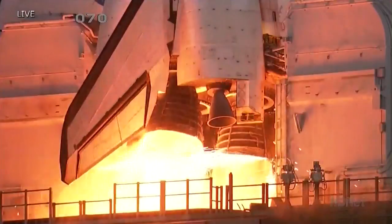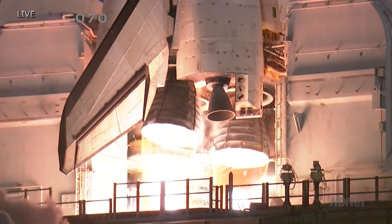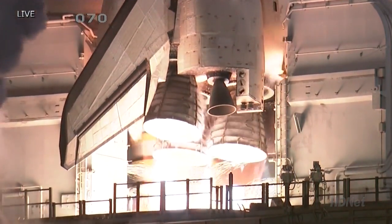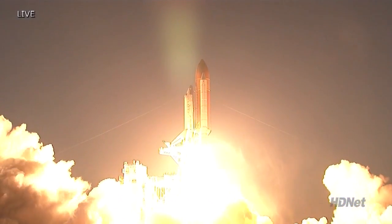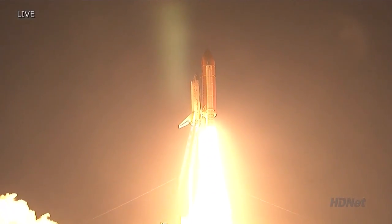Six, five, four, three, two, one. And booster ignition and liftoff of space shuttle Discovery, taking the space station to full power for full science.